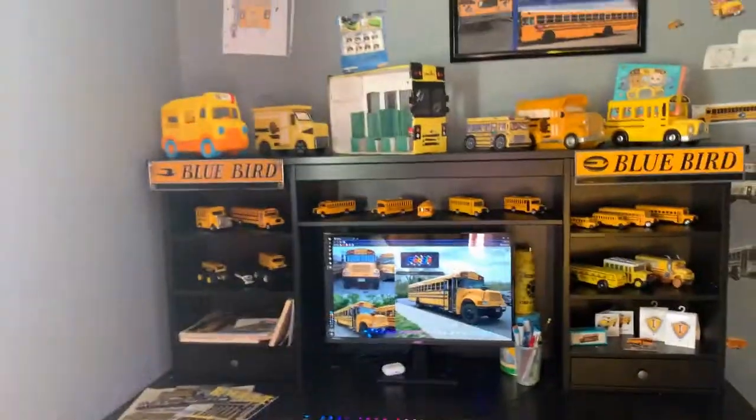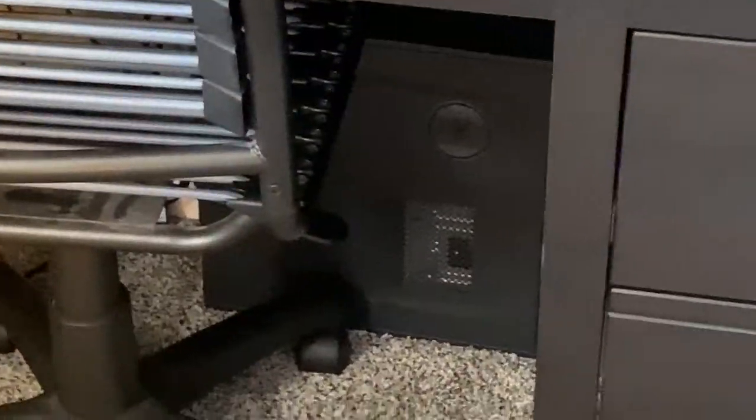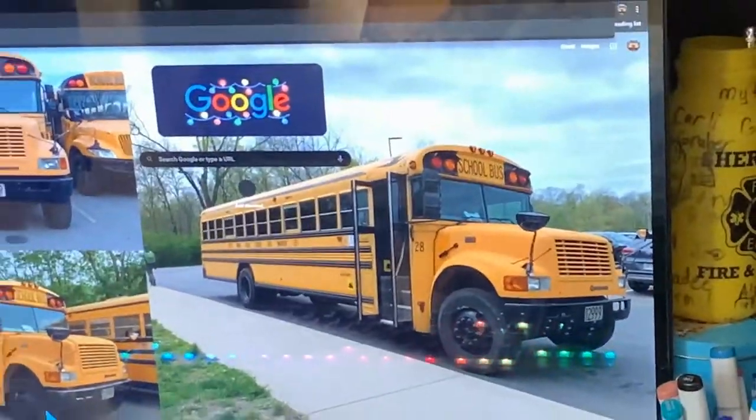I got a new desk for Christmas — apparently this was the last one because they're discontinued. Down there is the crappiest computer you'll ever meet. Got a new keyboard that actually works, so that's nice. And there's the bus I want to buy in two years — and actually might.